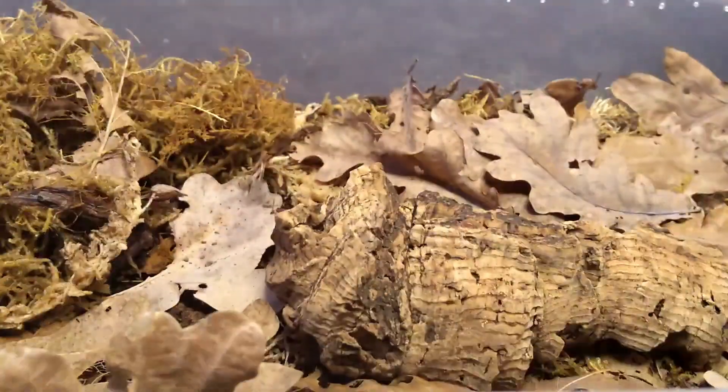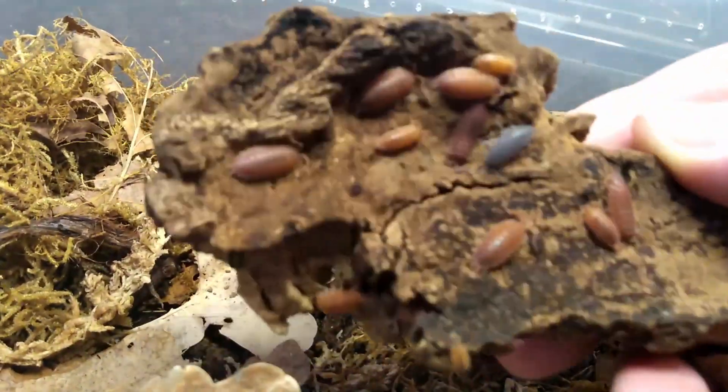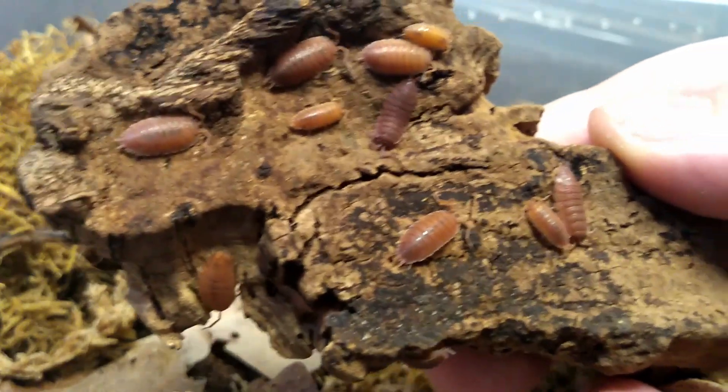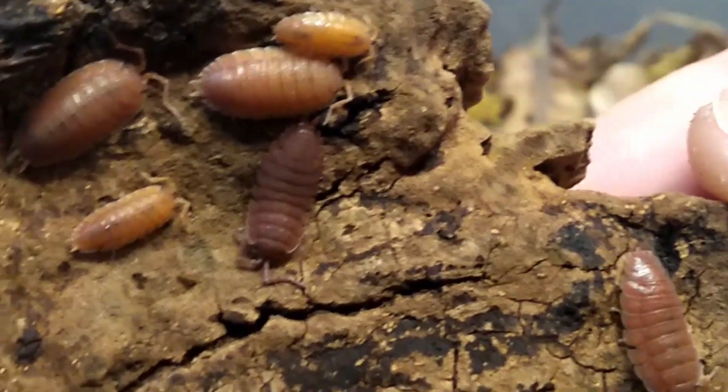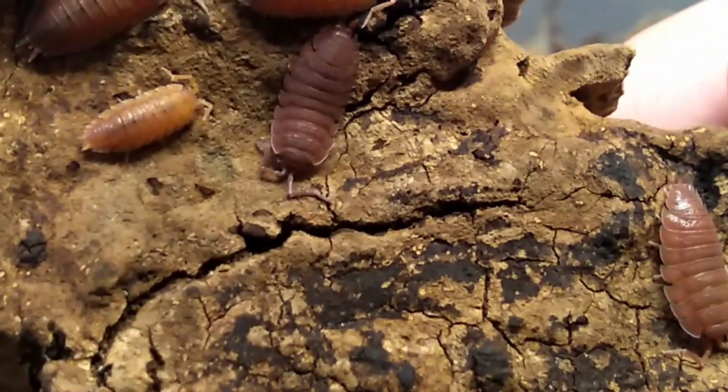Another Porcellio scaber, this time the orange ones. Nice deep orange reddish color. Beautiful stuff.